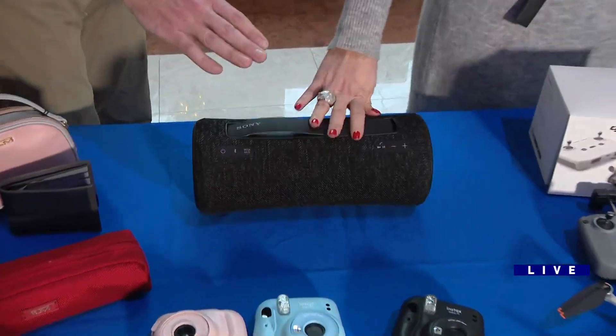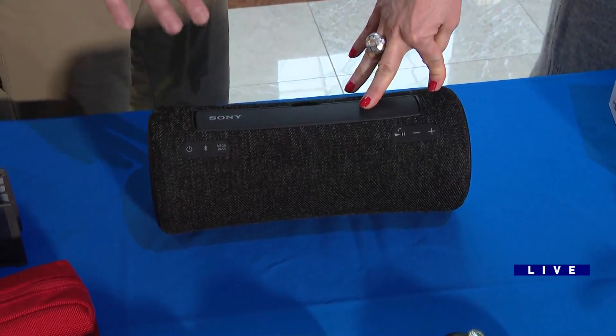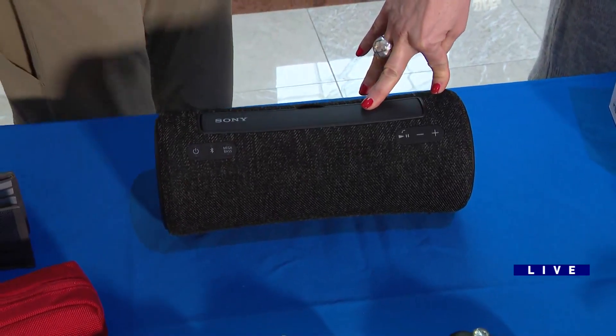This speaker — the Sony SRS XG300 — it's kind of a mouthful to say, but it's on sale for $199. It sounds incredible, and it's got a really long-lasting battery in it too, so you can listen all day.